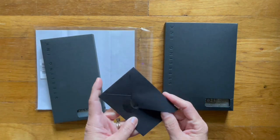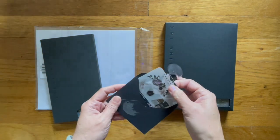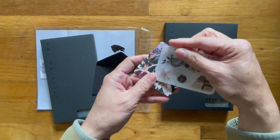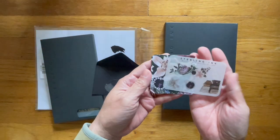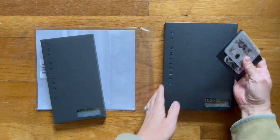It looks like it comes with a freebie. And this is what you get. And a thank you card. I'll put this over here in the corner.